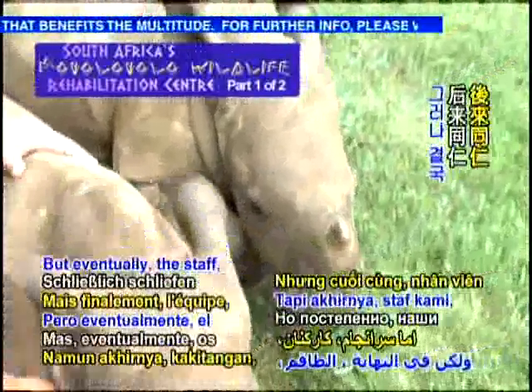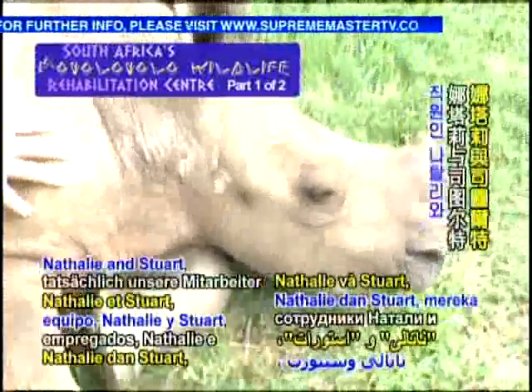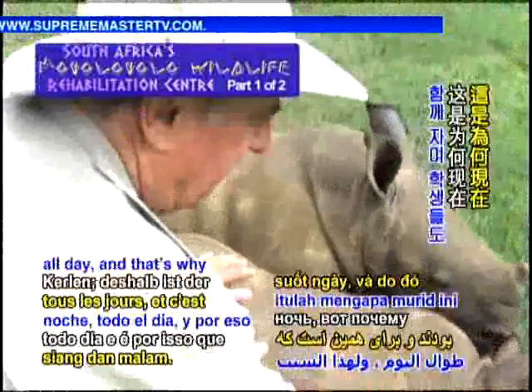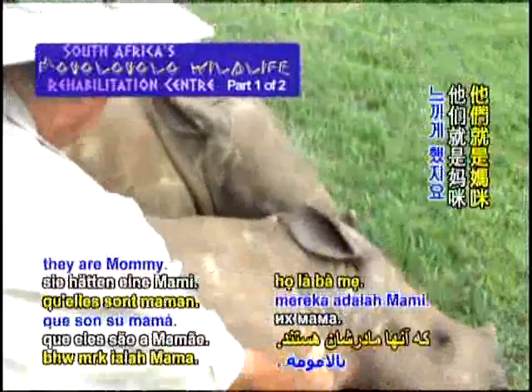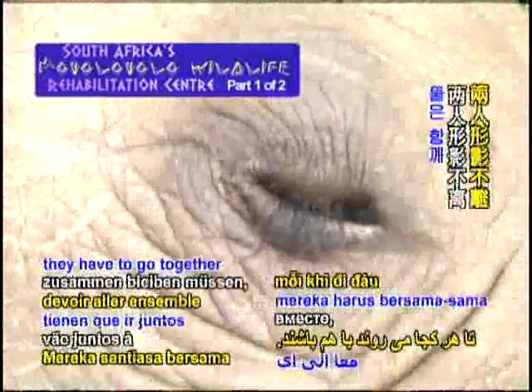But eventually my staff — Natalie and Stuart — actually slept with these little guys all night, all day. And that's why the student is with him now, spending full time with them to make them feel that they are mommy. They're both little males, and they're bonded together, so they have to go together wherever they go.